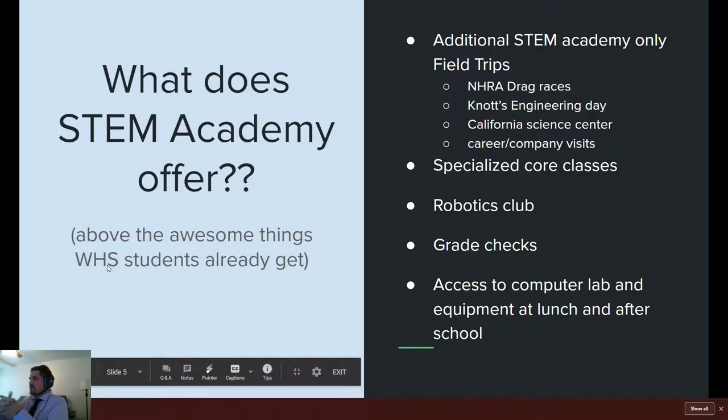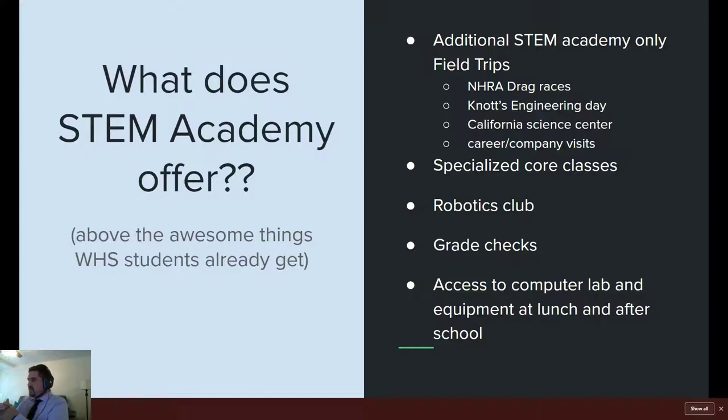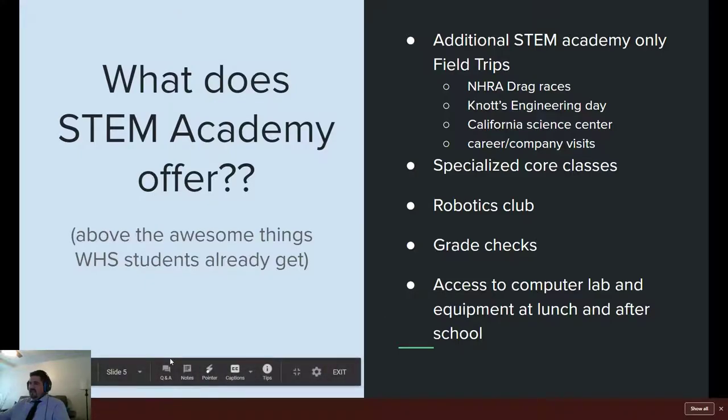What does STEM Academy offer? We offer specialized field trips, specialized core classes, and robotics clubs where we compete against other schools in robot competitions, as well as within our own classes. We also have grade checks, access to computer labs during lunch and after school on certain days of the week, and access to all the machines we have in class like laser cutters, CNC machines, and carving machines and tools.